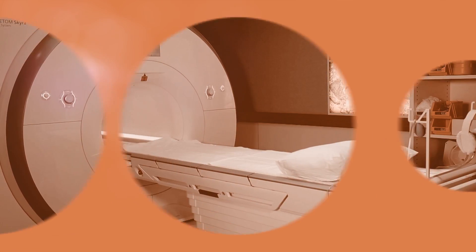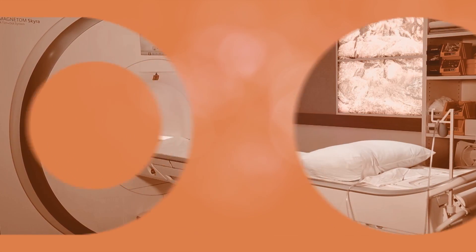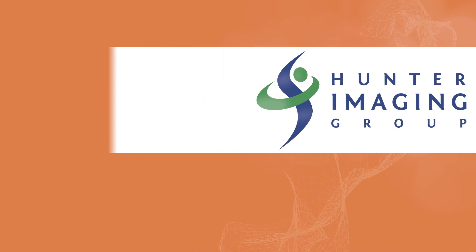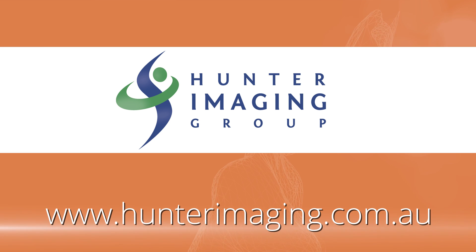We hope this video helped explain what to expect when having an MRI. If you have any questions, please contact your nearest practice or ask your radiographer when you arrive for your scan.